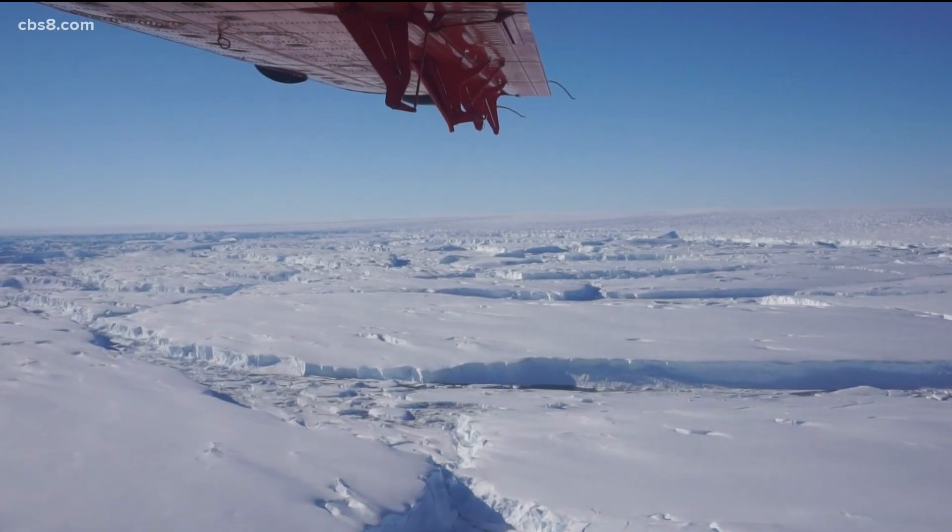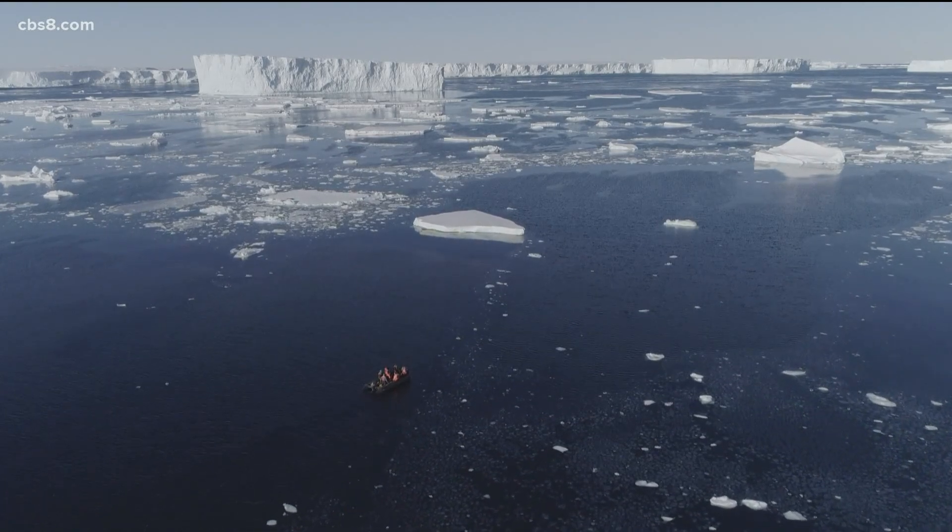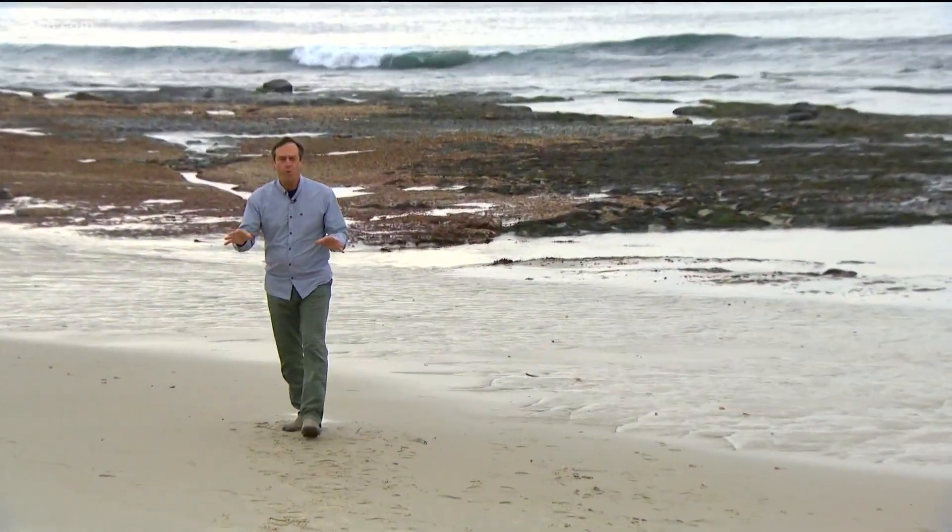If we melted the entire Thwaites glacier — this isn't going to happen overnight, we're talking a process that's getting started — global sea level would rise two feet. Scientists have come together from around the world to form the International Thwaites Glacier Collaboration to study the melting glacier.